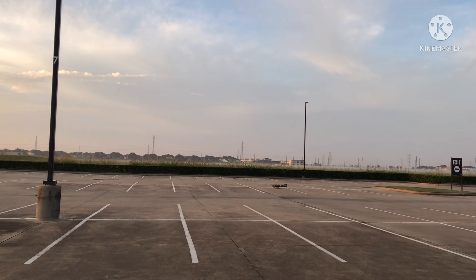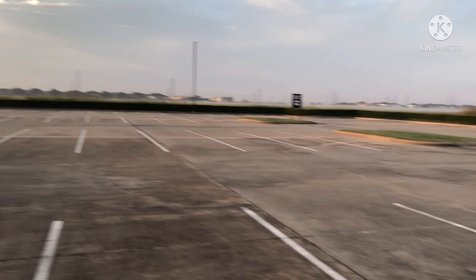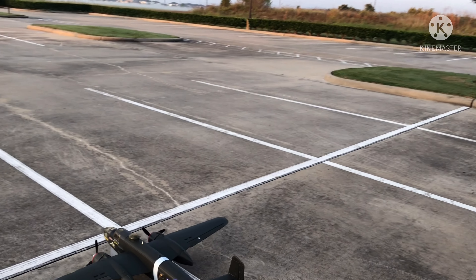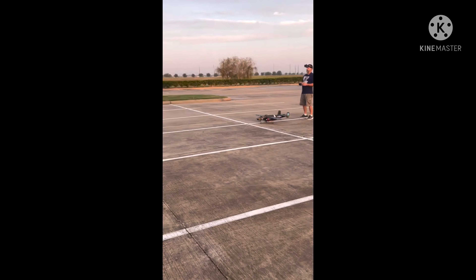All right, now or never. This is going to be the maiden flight or the maiden crash. Up, down, up, right — it's open.